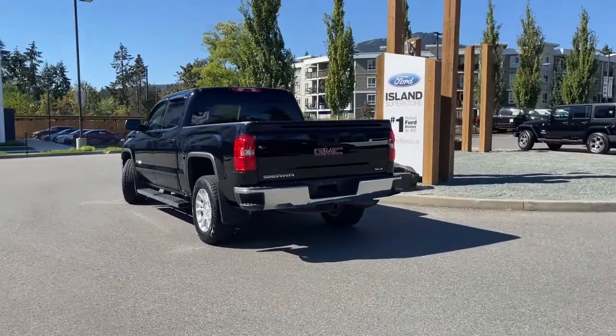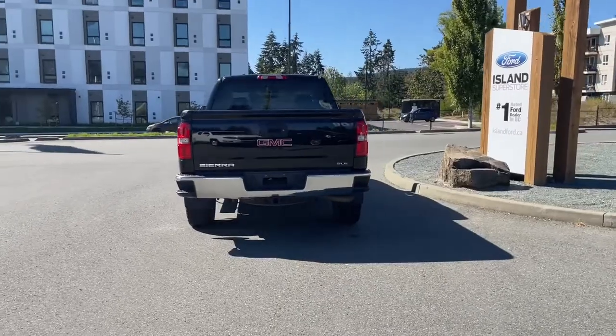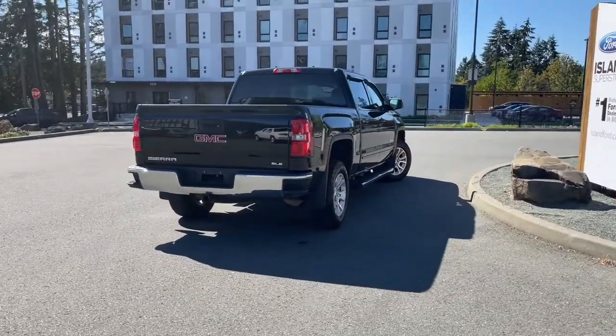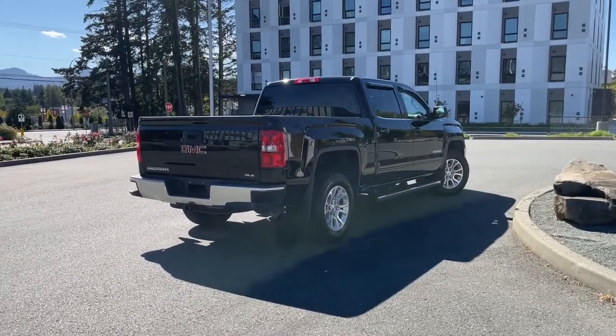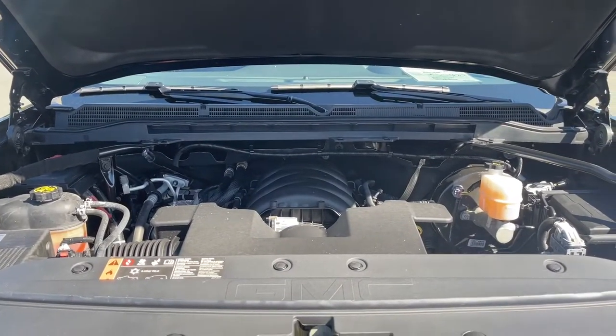You also have rear defrost and a trailer tow package including an integrated trailer brake controller. It's really easy to take this vehicle out on a test drive — you can book it online at islandford.ca. Stay tuned, we're going to have a look under the hood and inside and out. This is a 5.3 liter V8 engine paired with an automatic transmission and it's a 4x4.